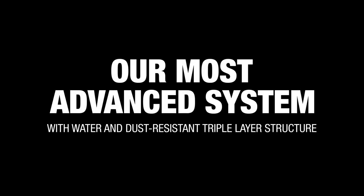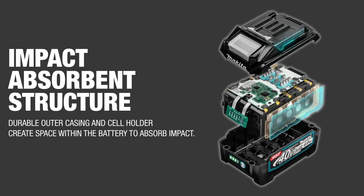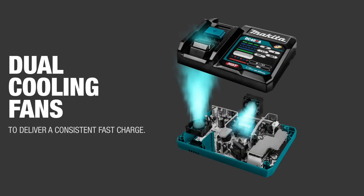Constructed for weather and dust resistance, XGT equipment, tools, and batteries are engineered to provide increased dust and water resistance in harsh job site conditions. XGT batteries feature a durable outer casing and impact-absorbing padding. Chargers feature dual cooling fans and internal communication to evaluate battery conditions during charging.